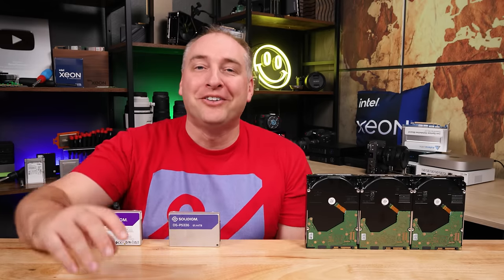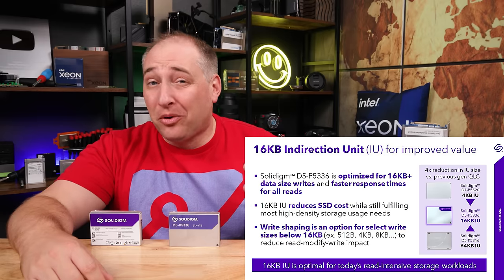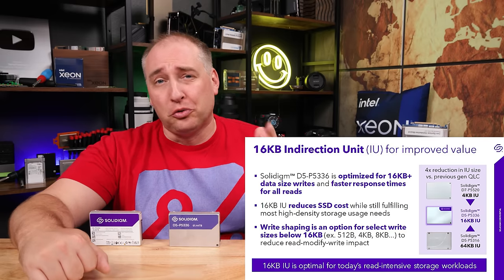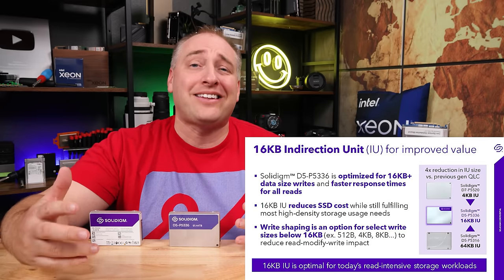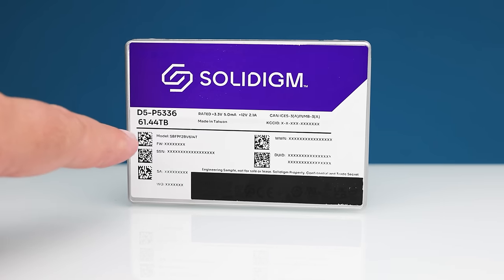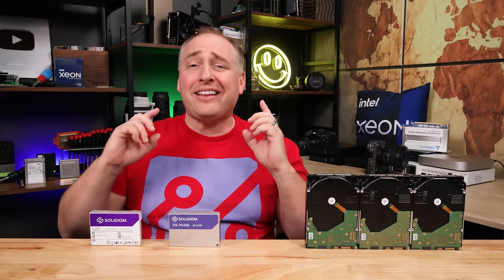This drive uses Solidigm's 192-layer QLC NAND. Another big feature is the 16-kilobyte indirection unit, which reflects that this drive is really meant for bulk storage — not super-fast database access. Solidigm designed it for that model and didn't optimize it for random I/O. Although the raw storage is roughly 64 terabytes, you get about 61.44 terabytes of user capacity.